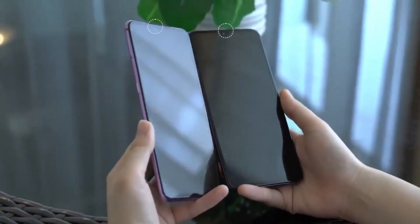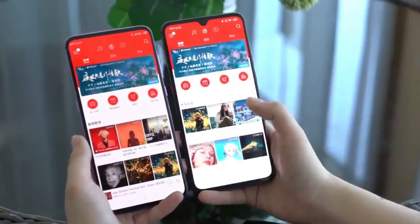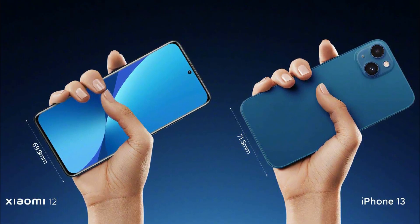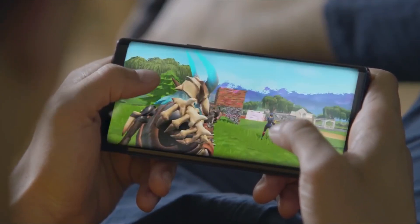Returning to the specifications, the Xiaomi 12 has a 6.28-inch display with a 1080p resolution and a fast refresh rate. Xiaomi claims it's equivalent to the iPhone 13, which has a 6.1-inch display. So if you enjoy small-screen smartphones with powerful internals, this is the one for you.